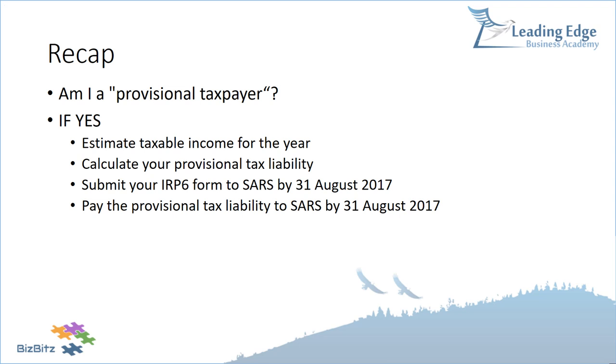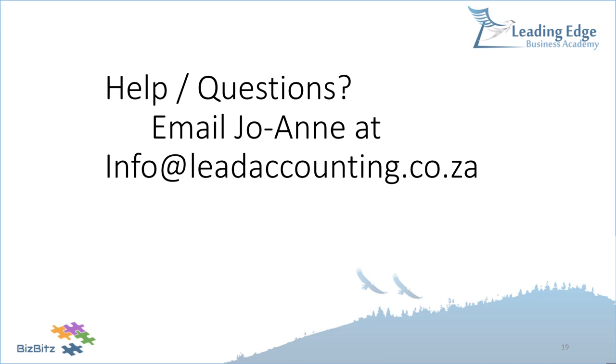If you need any assistance or have questions, please feel free to email us — the email address will be shown on the next slide. Thank you very much for being with us. Please also send feedback and let us know what other tax topics you'd like covered in these bite-sized pieces of tax information. Goodbye.